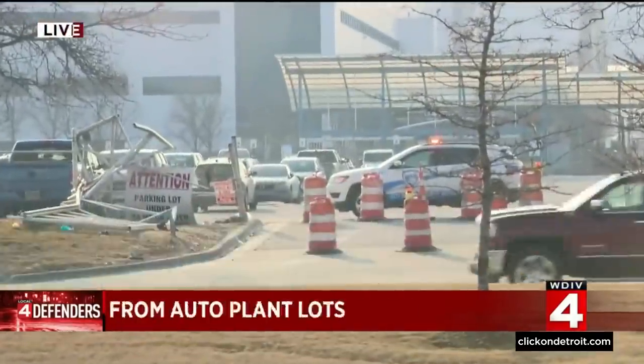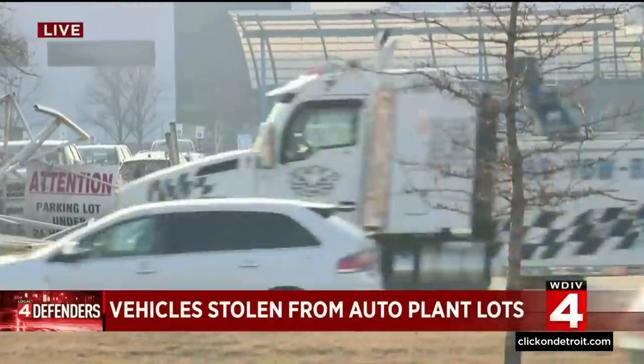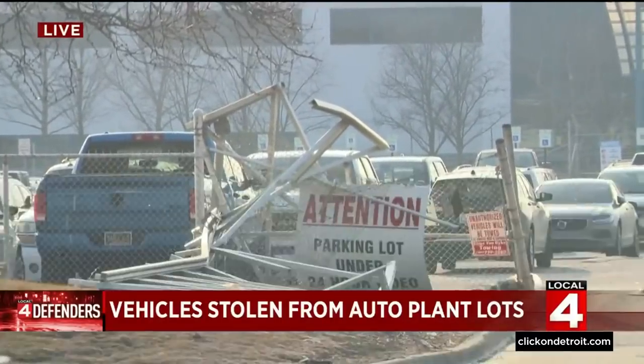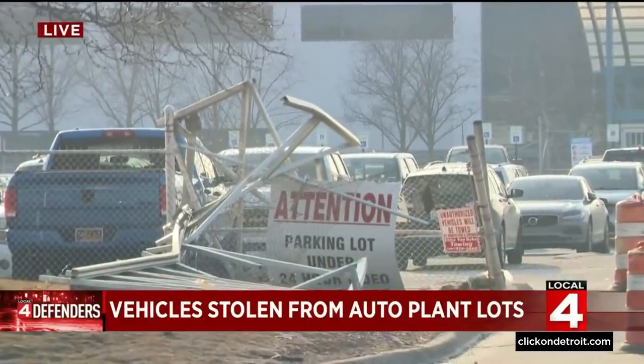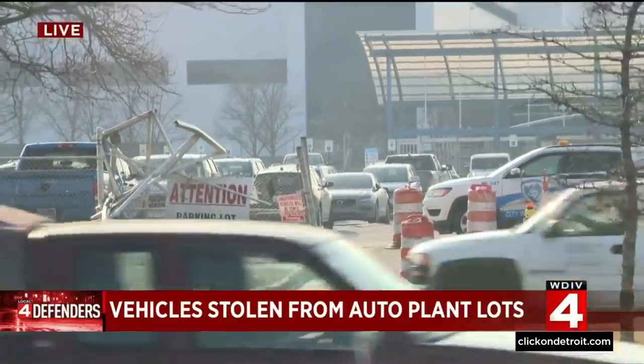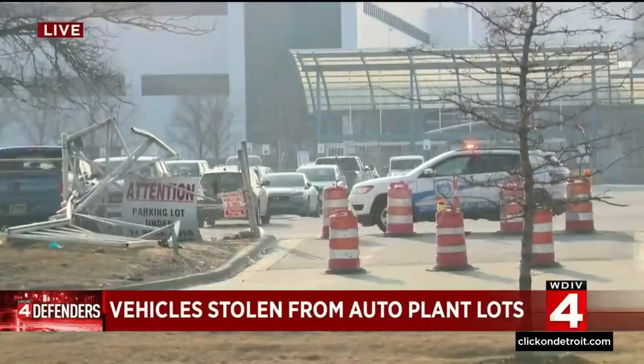We're at the front gate here at the Sterling Assembly Plant. Security is right in front of the front gate. Look at the gate — all smashed up as trucks came crashing through. Insiders tell us it's really no secret that keys are put in these brand new high-dollar trucks and thieves sneak onto the property somehow undetected, get in the trucks, and then wait for the key moment to drive off.